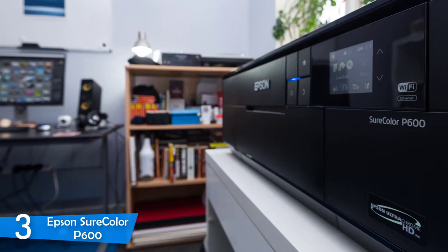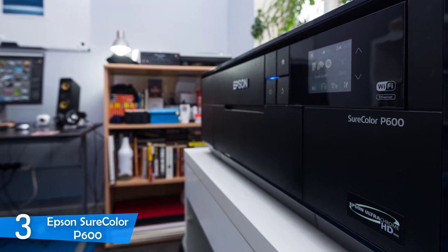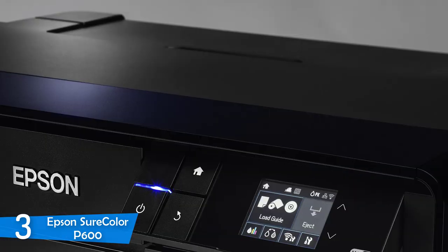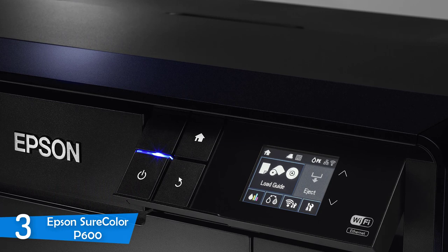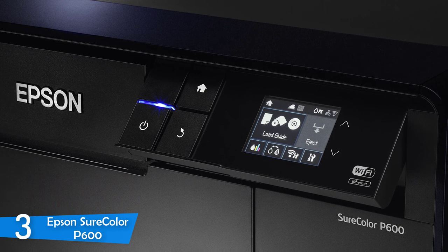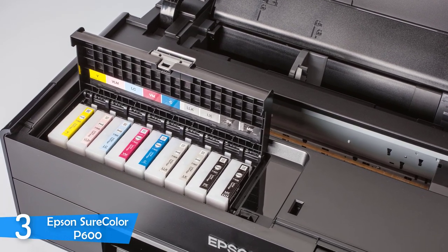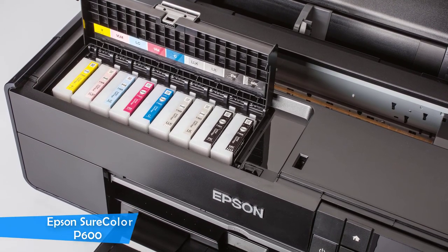In about 2.5 minutes it can print a huge A3 Plus, but for finer, more detailed high-quality prints, it takes about 5 minutes. Besides A3 Plus format, it can print a wide range of formats, and you can even print CD or DVD labels with ease. With appropriate photo paper and its 9 color cartridges, it'll produce the best results possible for a non-commercial setting, with great vibrant color gradations. Four black inks provide very neutral mono images with great shadow and highlight detail — a great printer for photo enthusiasts or smaller studios.